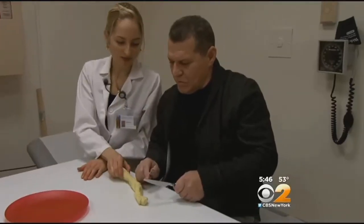Hopeful news for people who have suffered a stroke: an experimental therapy may help restore movement and function to paralyzed hands. CBS News Dr. Max Gomez says the secret is beaming powerful magnetic waves into the brain.